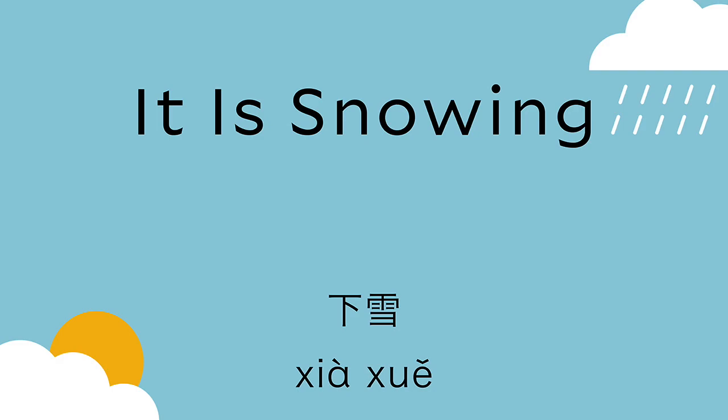So 雪 is the object — the snow. To describe big snow, we say 大雪. 大雪. 大 is big, 雪 is snow — big snow, heavy snow. And make sure you use the third tone for 雪, because if you say 大雪 with the second tone, that means 'the university.' 大雪 is big, heavy snow.